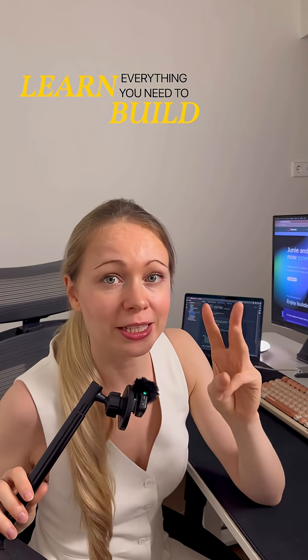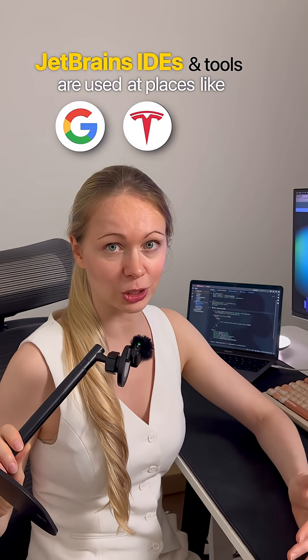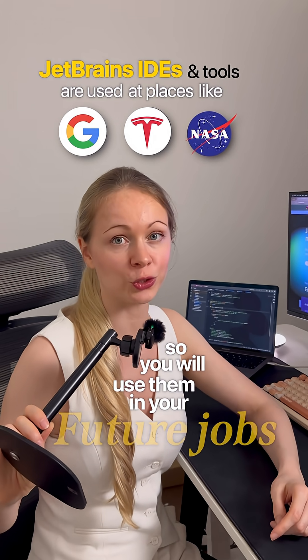Everything you need to learn, build, and grow as a developer. JetBrains IDEs and tools are used in places like Google, Tesla, and NASA, so you will use them in your future jobs too.